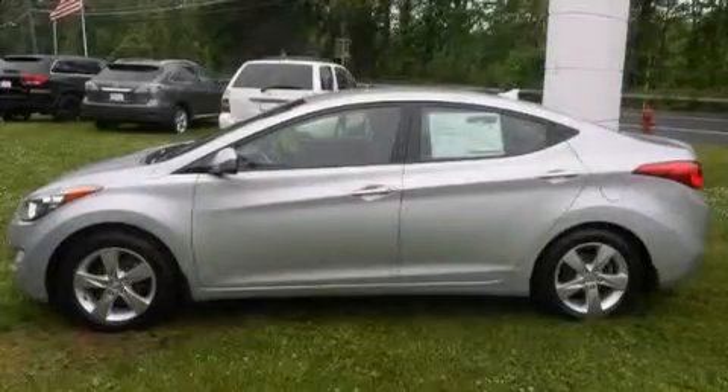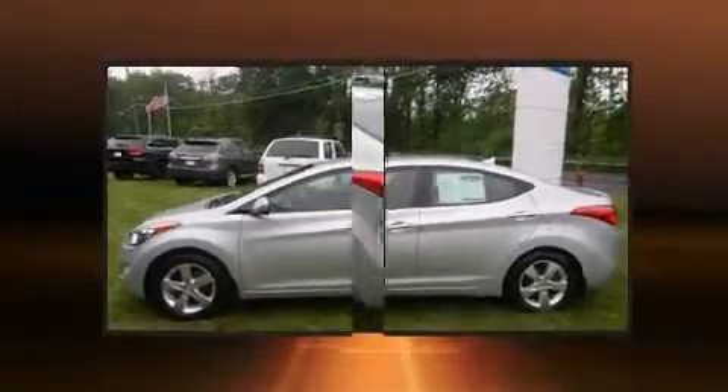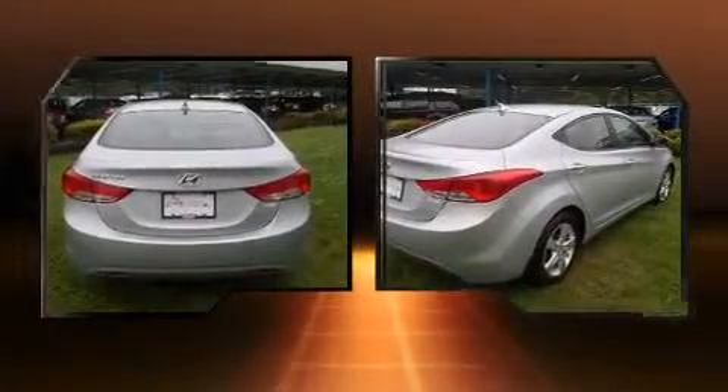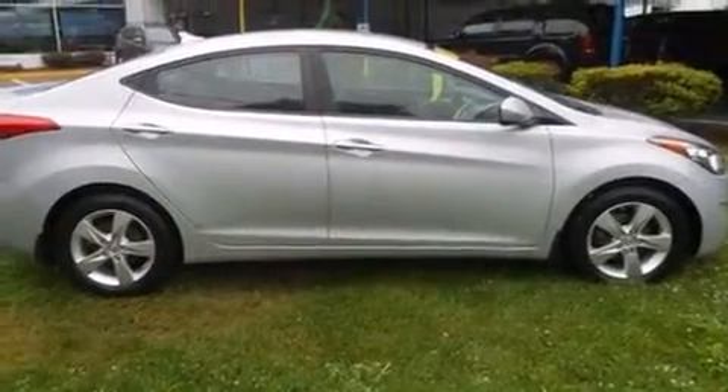Familiarize yourself with the 2012 Hyundai Elantra with fewer than 45,000 miles on the odometer. This four-door sedan prioritizes comfort, safety, and convenience. It features a front-wheel drive platform, an automatic transmission, and a 1.8-liter four-cylinder engine.